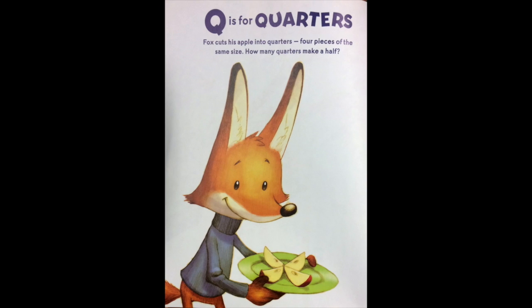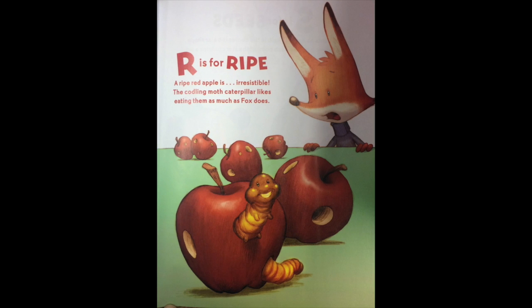Q is for quarters. Fox cuts his apples into quarters — four pieces of the same size. How many quarters make a half? R is for ripe. A ripe red apple is irresistible. A codling moth caterpillar likes eating them as much as Fox does.